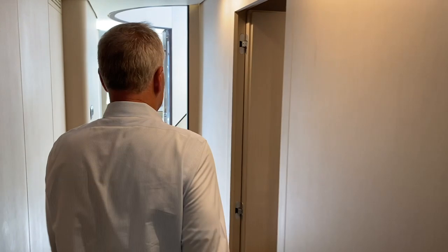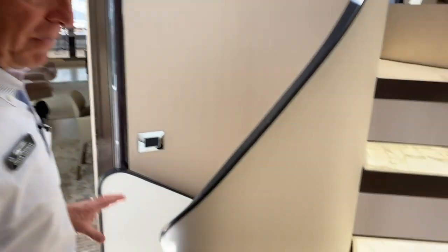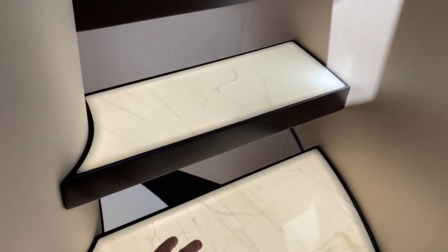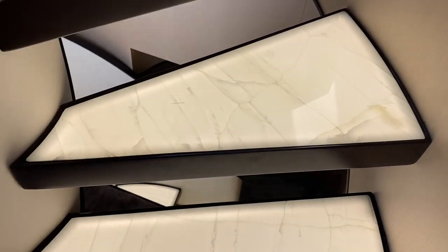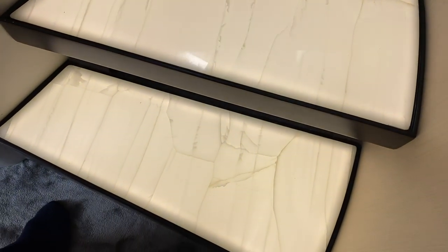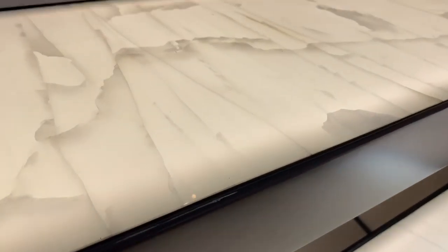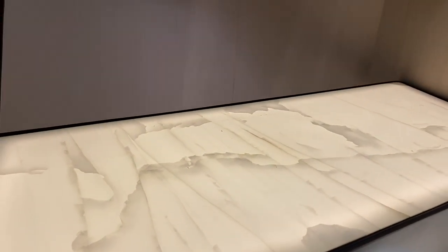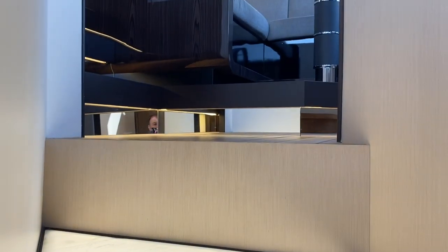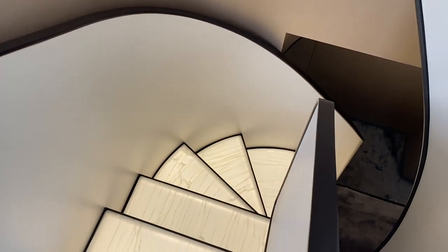We'll walk through the salon and see some of the usage of colors. This is something I really love — the backlit onyx steps. You see this at night, it is absolutely stunning. It's beautiful in the daylight; it's even better at night. That goes up to the pilot house, because it's a raised pilot house. And then this will take you down to the other staterooms, which are phenomenal in their own right.